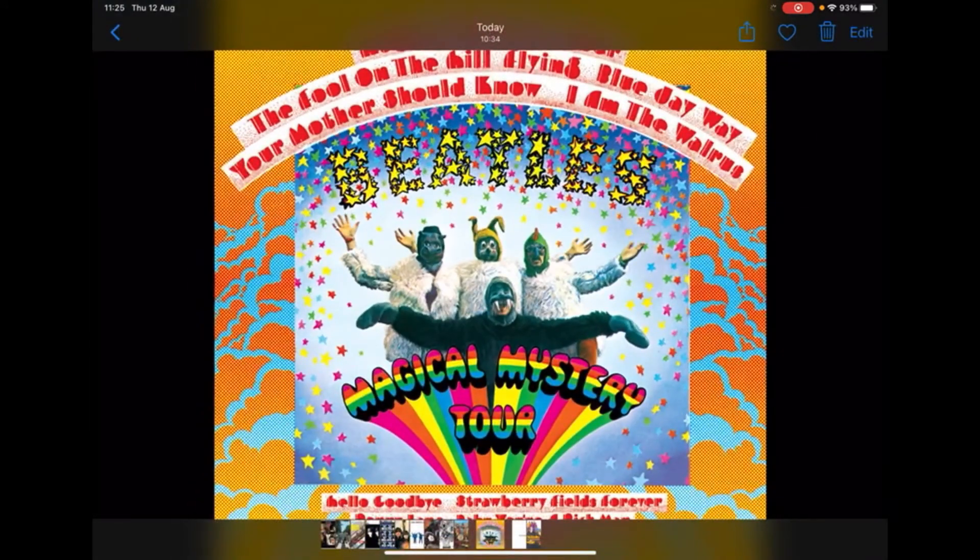Number seven is Magical Mystery Tour from 1967. I love that it's got all the names of the songs on the cover. It's just very eye-catching — there's quite a bit going on and I love all the outfits each member of the Beatles is wearing. The one problem is it's hard to really tell which Beatle is who. I feel like the Ringo one is quite easy — that's the chicken. The walrus is John, the rabbit is George, and the hippopotamus is Paul. It definitely has this psychedelic vibe which goes well with the album, and I love the Magical Mystery Tour logo.